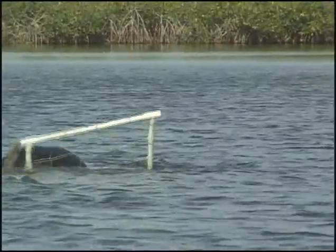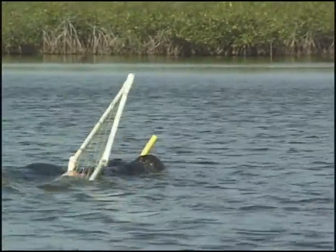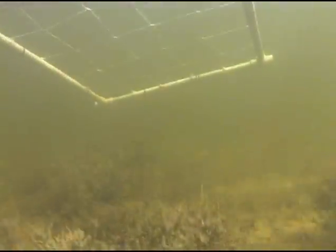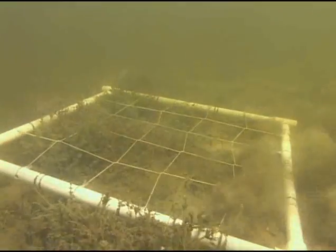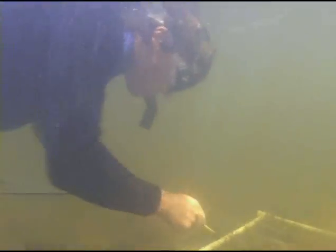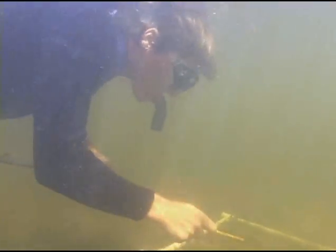Pete begins on one end of the basin in Taylor Slough and randomly throws his quadrat. As the quadrat sinks to the bottom, Pete records the species that grow within its borders. The information collected conveniently estimates the percent coverage of the entire area.